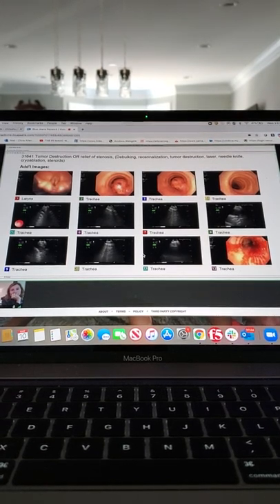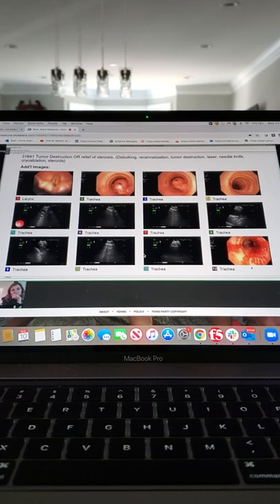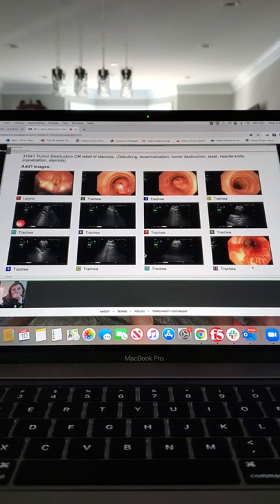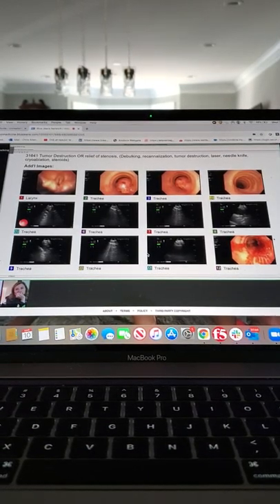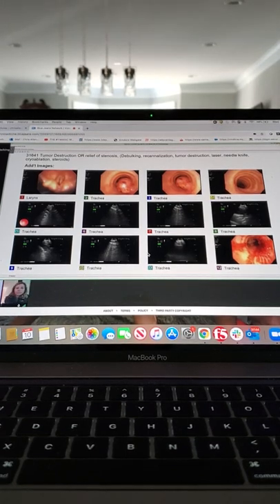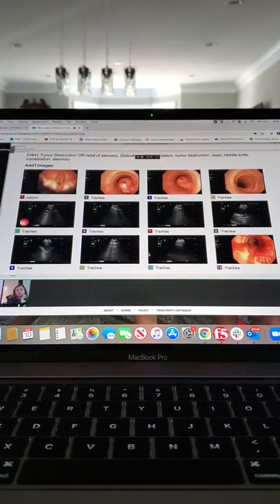This is after they removed it and you can see it just kind of came right off. Then they did cryotherapy — another type of superficial therapy where they use a freeze probe to kill cells and coagulate the base.